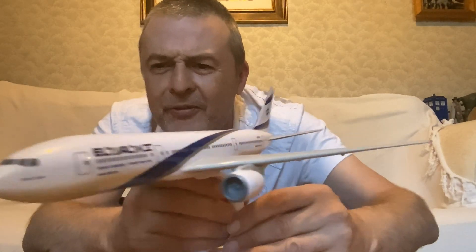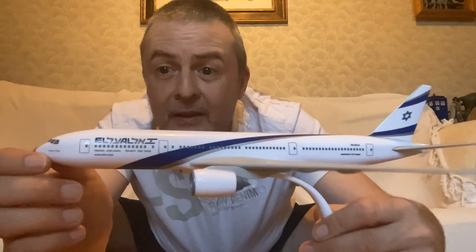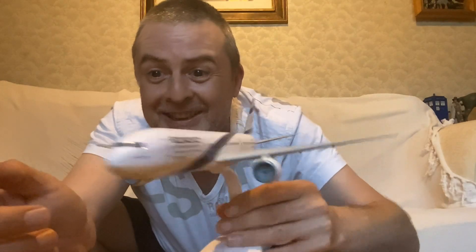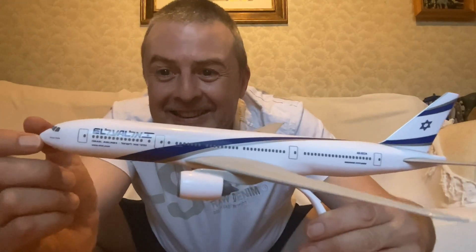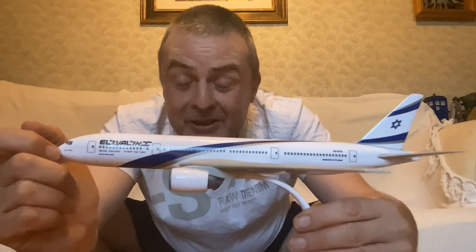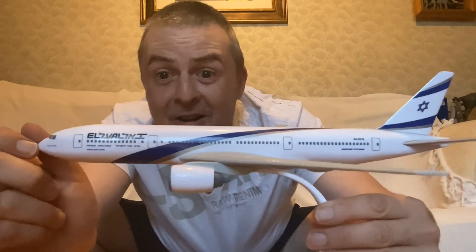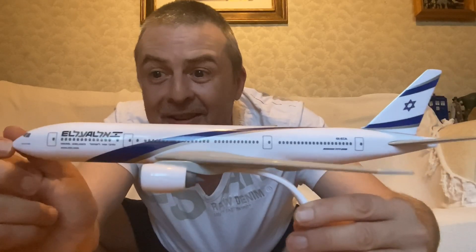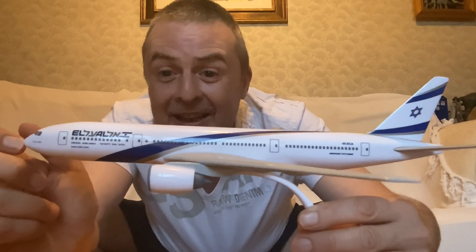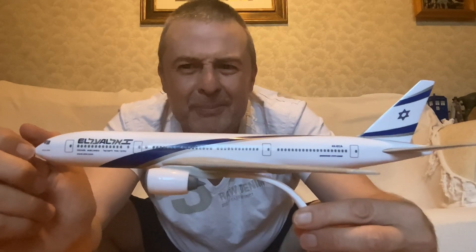Very nice, very happy with this as you can imagine. Another one for my fleet. I'll have to do an updated airliner fleet video at some point — maybe do a comparison between this and the United 777. Not that there's any difference whatsoever other than the stand. But yeah, at two quid, absolute bargain.